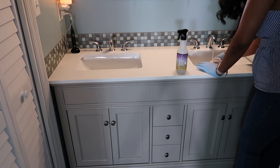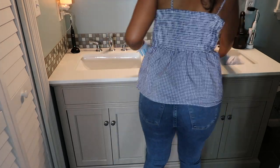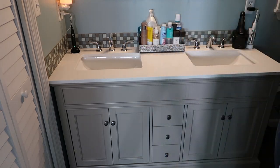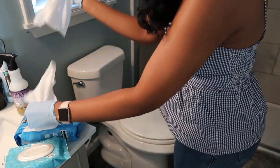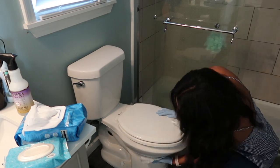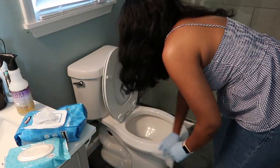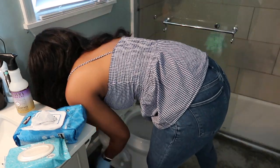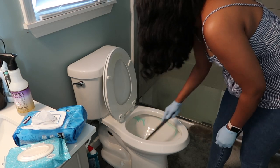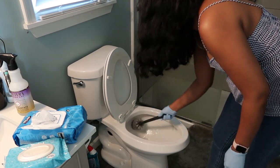Now we're in the master bathroom getting this area nice and clean. I've been to the grocery store three times and forgotten my disposable gloves every time, so I'm using these thin ones for now. I'm loving my Kirkland disinfecting wipes — wiping down the toilet and getting it clean. A few of you mentioned the Clorox toilet wand where you add replacement pads. I clean my toilet bowl every single day, so I'll look into it and report back.